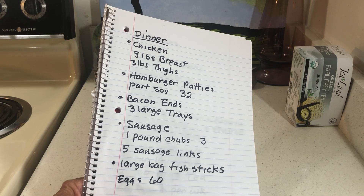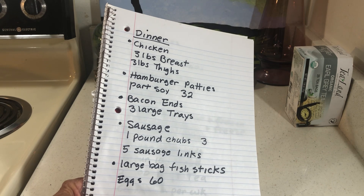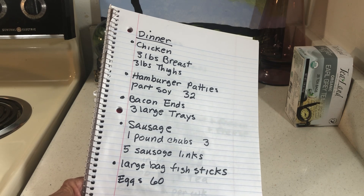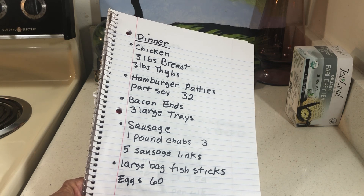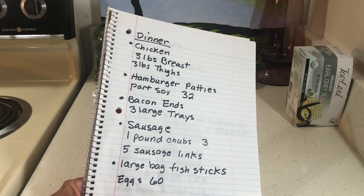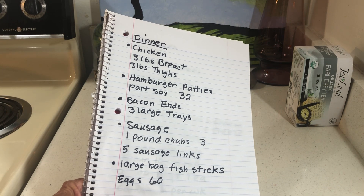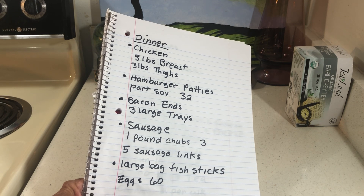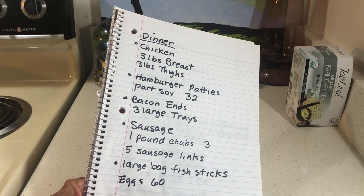For bacon ends, I buy three large trays at Albertsons — about seven dollars each. I dig through the bacon ends to find the ones that aren't too fatty. For sausage, I find one-pound chubs at a good price and buy three, plus five sausage links. I mainly like sausage with biscuits and gravy.